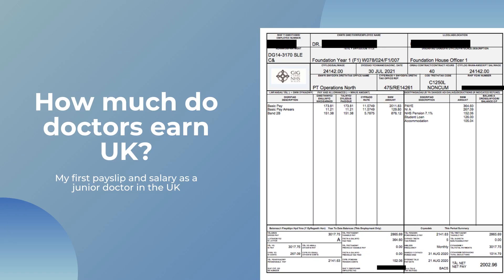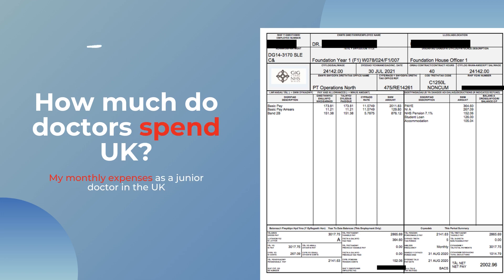I recently made a video about how much I make as a first-year doctor working in Cardiff. Today I'm going to do the opposite and tell you how much I spend as a foundation year two doctor, or second year doctor, living in the UK. If you haven't seen the video where I break down my first payslip, make sure you check that out first, then come back to this video to see what my spending's like.